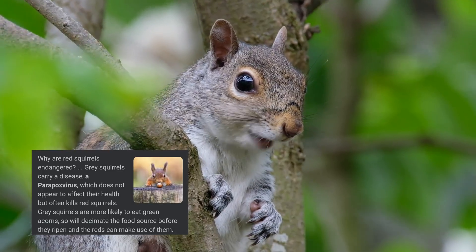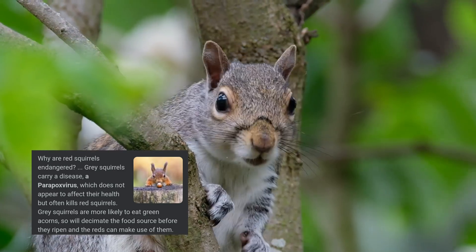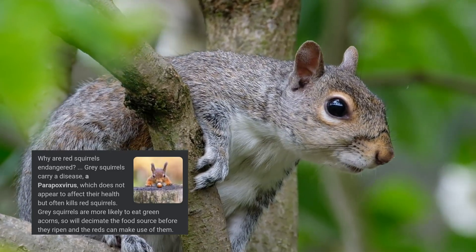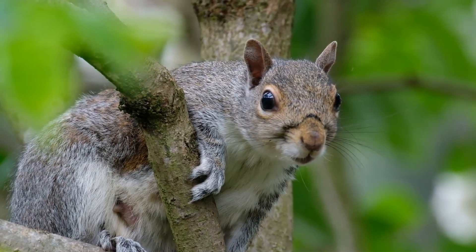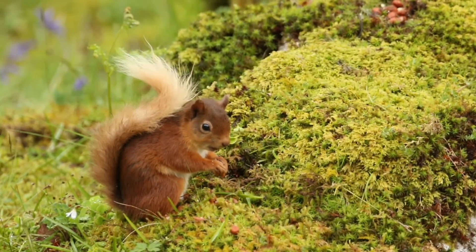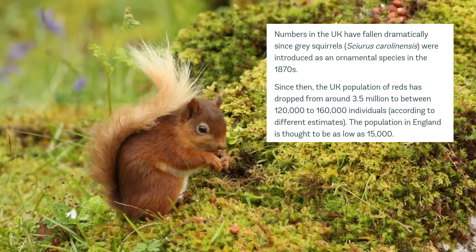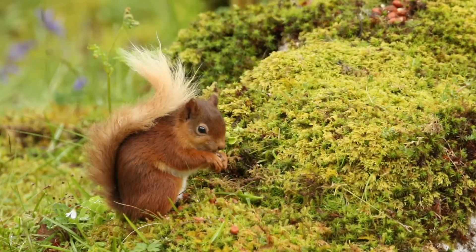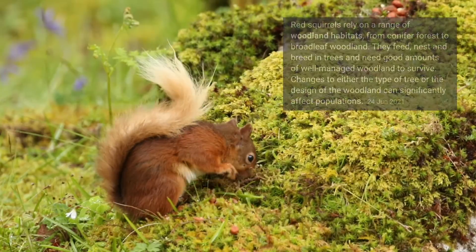Red squirrels are endangered in the UK, and the grey squirrel transmits a disease called the pox virus to the red population. It often kills the reds, and the greys are usually left unharmed. Since the arrival of the grey squirrel in the 1870s as ornamental pets, populations of reds have dropped from about 3.5 million down to about 120 to 160,000 individuals in the UK. This number is reducing all the time and the grey population is rising.